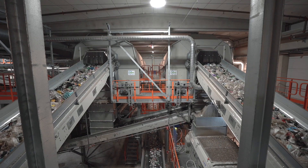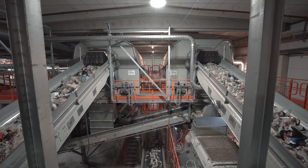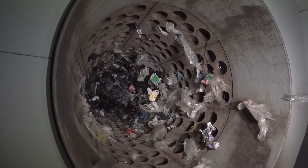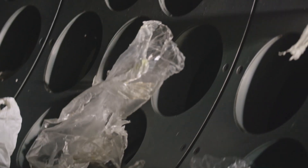In the next step, the plastic packaging is sorted in a giant drum called a screening drum. Depending on the size of the plastic, it will be ejected through one of the differently sized holes in the rotating trommel, effectively sorting it by size.